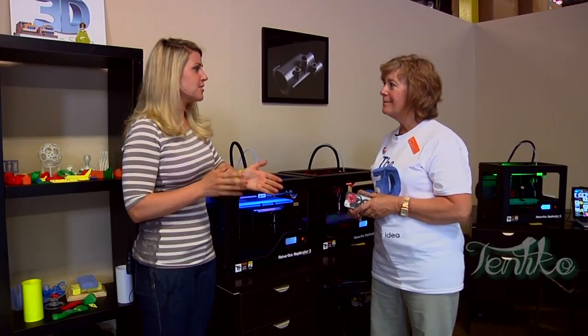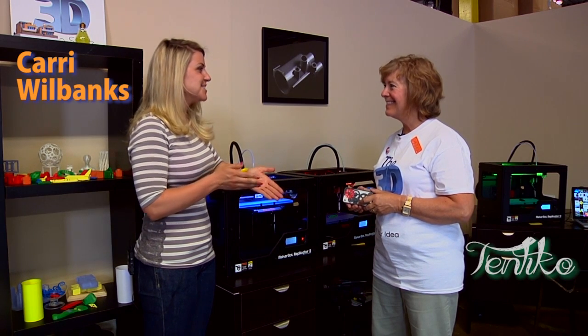CatchCarrie.com is at the 3D printing store, an experience offered by the company Tentico. It was a great turnout today for this Tentico event. People were so fascinated to see bottle openers printed layer by layer.